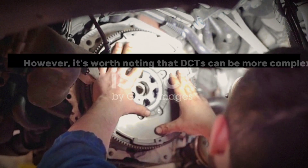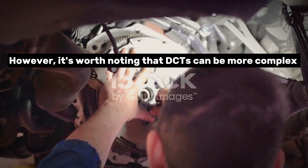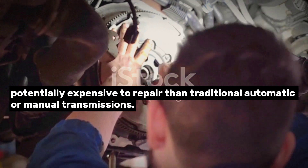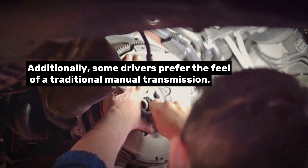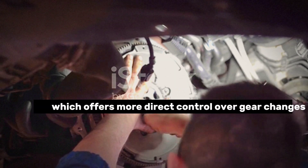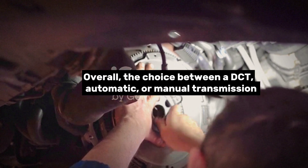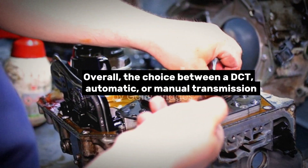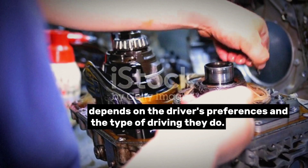However, it's worth noting that DCTs can be more complex and potentially expensive to repair than traditional automatic or manual transmissions. Additionally, some drivers prefer the feel of a traditional manual transmission, which offers more direct control over gear changes. Overall, the choice between a DCT, automatic, or manual transmission depends on the driver's preferences and the type of driving they do.